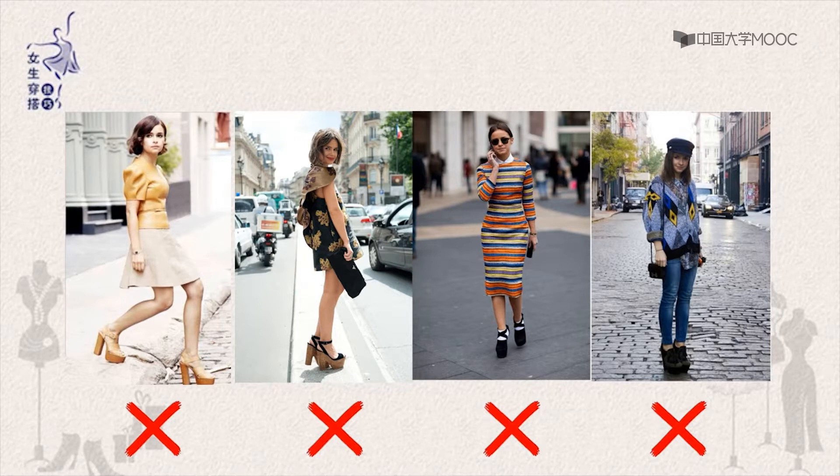但是尽量不要选择反水台太高的鞋子，避免坡跟鞋或松糕鞋。反水台的厚重鞋底使得身材看起来笨重、头重脚轻，不但突出身体下部的线条，还将人们的关注视线转向你本想遮掩的下半身。